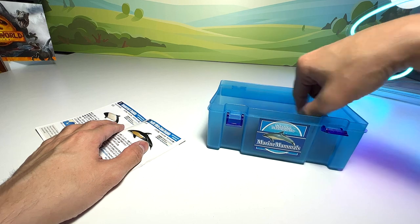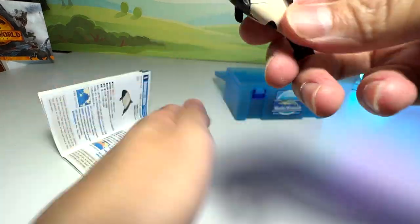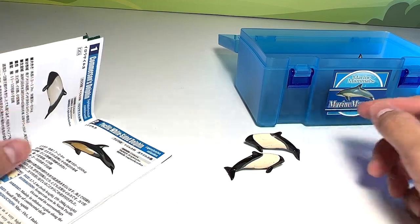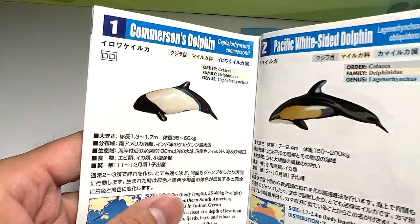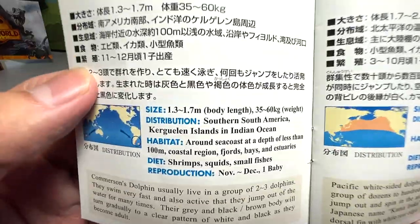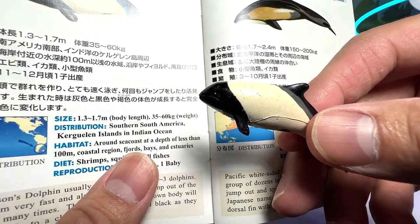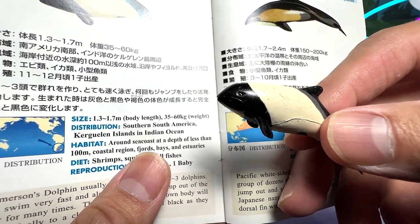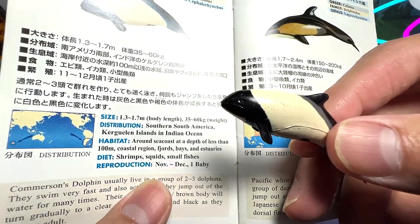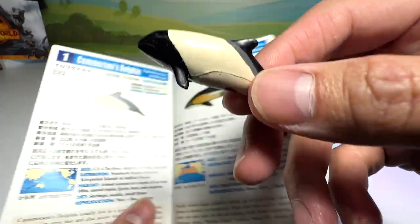This one looks more like a Pacific white-sided dolphin. I think these two are the Commerson's Dolphin. Let's do a zoom in on this dolphin right over here. It looks very nice, very adorable. The size is about 1.3 to 1.7 meters long — not super big — and it weighs about 35 to 60 kilograms, which is roughly the weight of a kid or maybe a light adult. Distribution: South America, Indian Ocean. Habitat: around the seacoast. Diet: fish, squids, and small fish. Commerson's Dolphin.